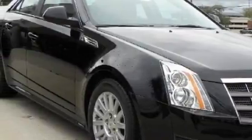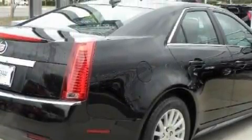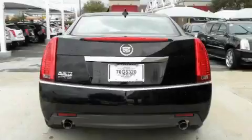This Cadillac features a remote start feature, a sunroof, a DVD video player, a 10-speaker audio system, a front and rear parking aid, a low-tire pressure indicator, and this vehicle's stylish design always looks great.